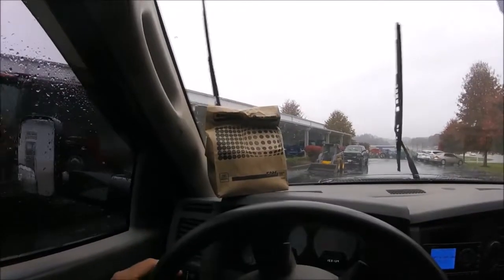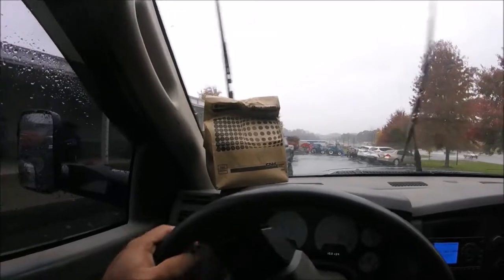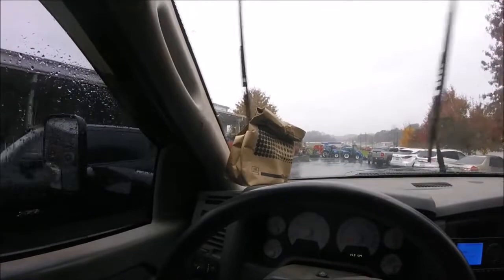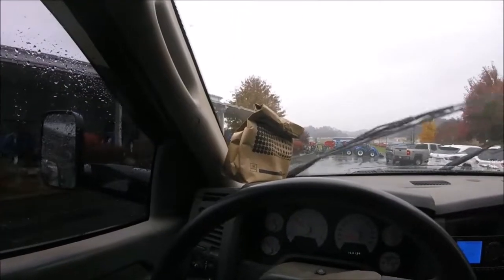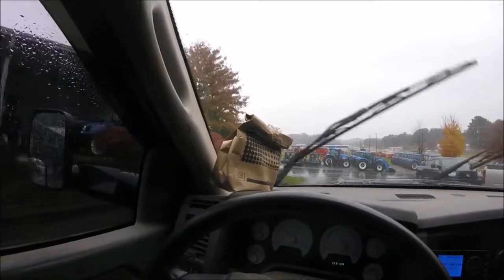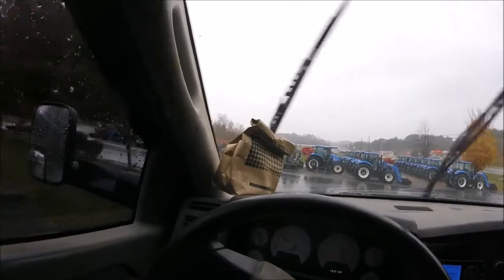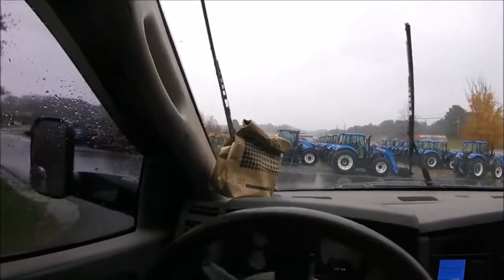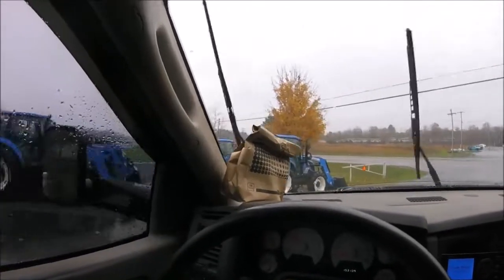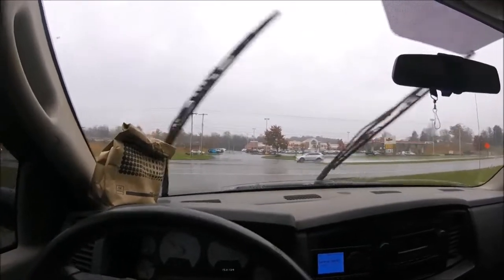We went to the parts counter. One thing about farming — this little bag right here is 85 bucks. There's three bolts, a little bitty gas shock, and three or four pieces of rubber in it. That's 85 dollars. It costs a fortune sometimes, but that's just part of it. We're going to go on down to a couple more farm equipment dealerships.